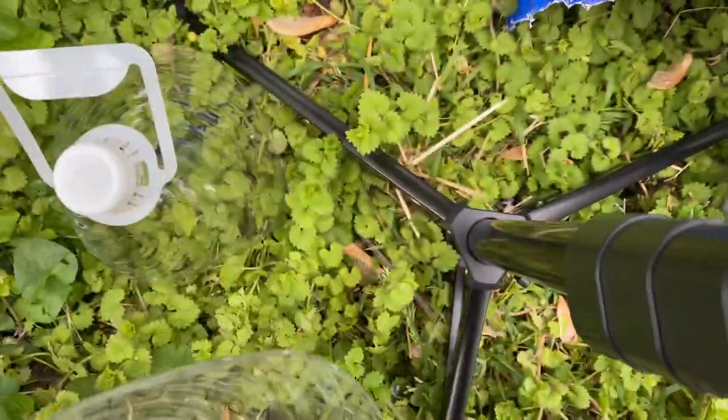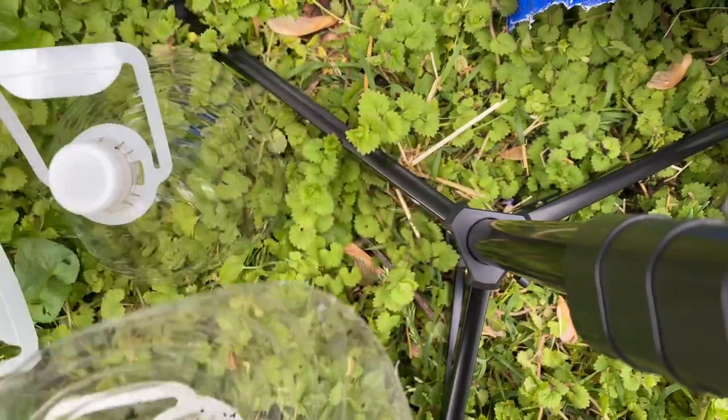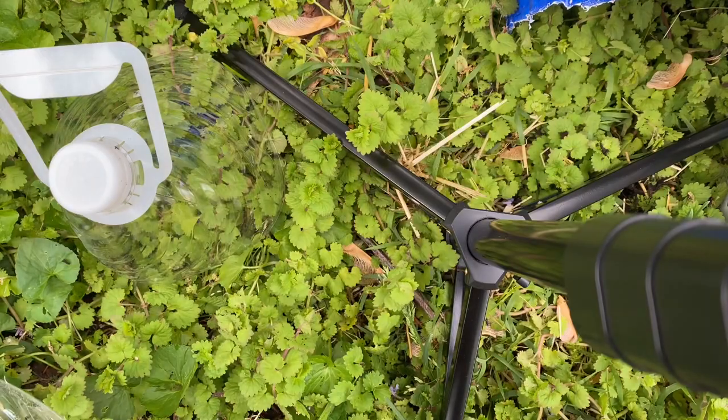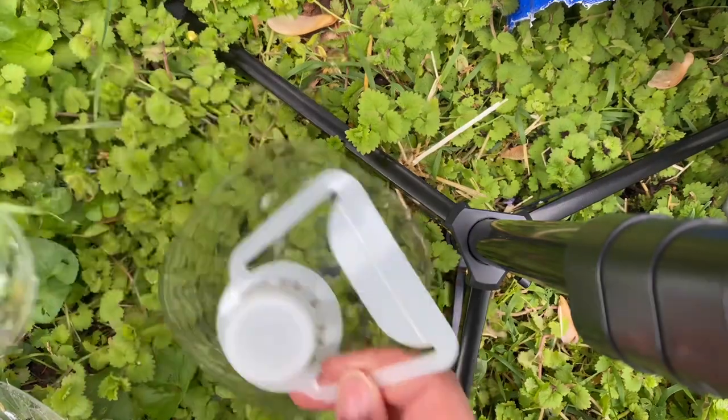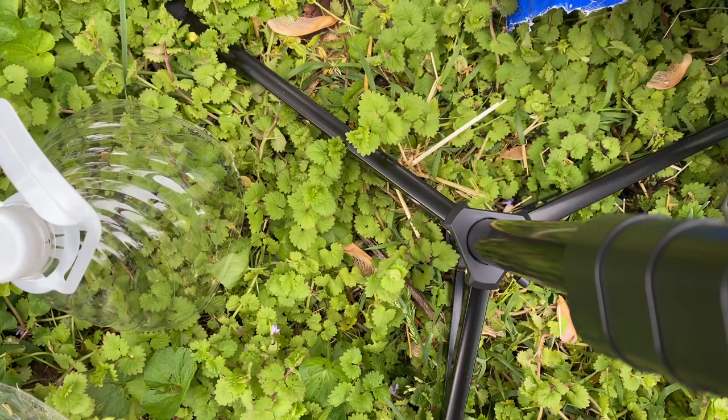I'm going to put some little plants in here. These I don't know what they are, so I'm just going to let them grow in here. I'm going to do that to these other two pots as well and plant something in them.